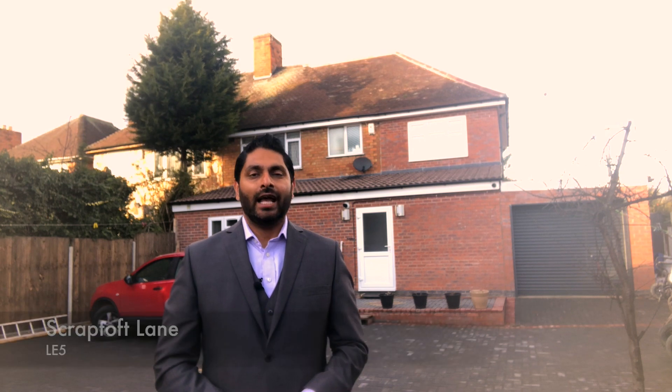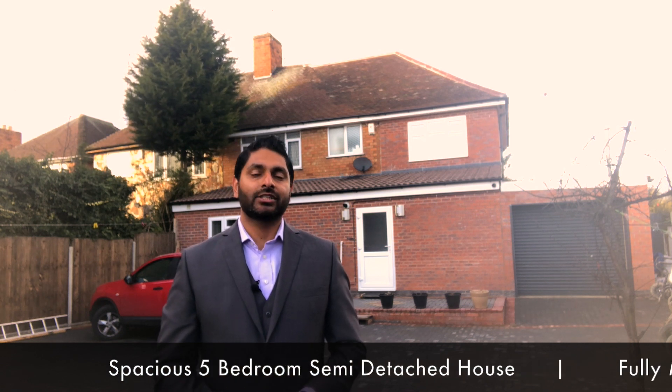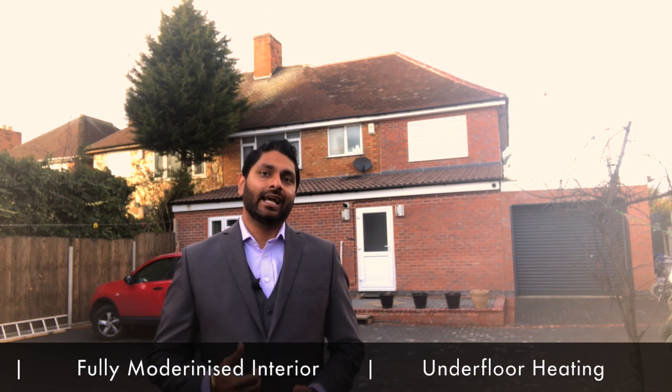Hi, this is Harry Singh from Johals and today I'm on Scraptoft Lane, LE5. Behind me is an extended five bedroom family home situated on Scraptoft Lane. This spacious residence has been fully modernized throughout with contemporary fittings and fixtures, underfloor heating and seating area.